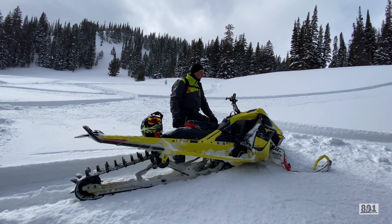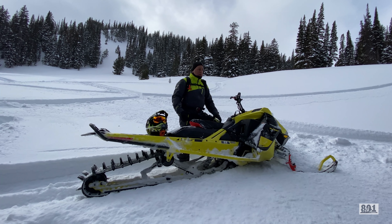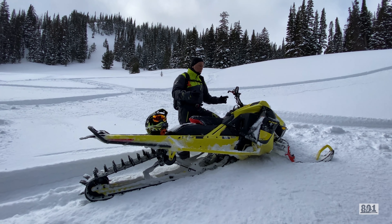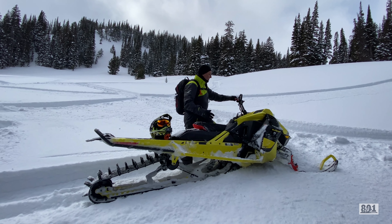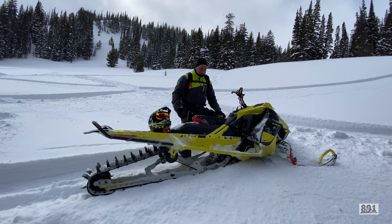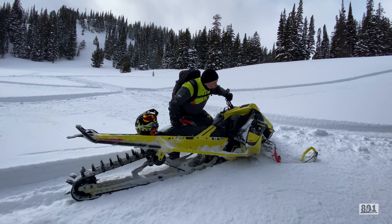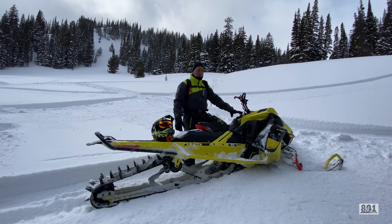Let's talk about a couple of things — while it's a great sled, there are a few things we noticed today that would be wish list stuff for the snow checks. Honestly, the first thing: they only came in one color mid-year — yellow — and it's a bright yellow. It'd be nice to have maybe three or four color options that you can do from the factory on the snow check.